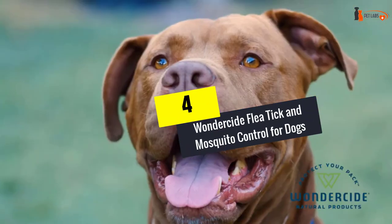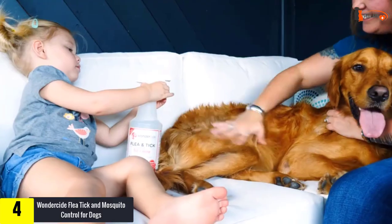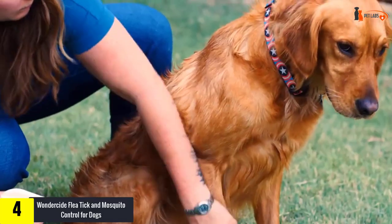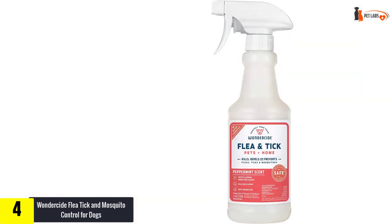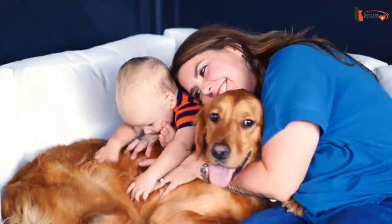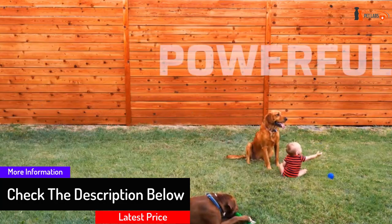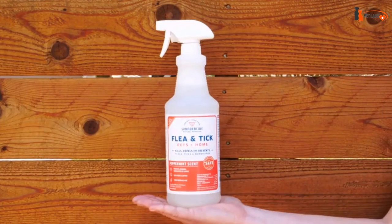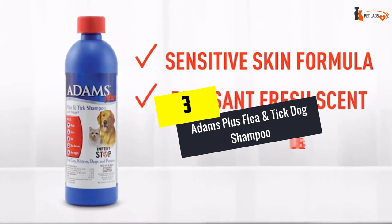Moving on, at number 4 we have the Wondercide Flea, Tick and Mosquito Control for Dogs. Just like our best choice pick, this is one of the best tick repellents for dogs. This tick spray offers effective flea and tick prevention as well as active treatment. It comes in a natural formulation that is effective against mosquitoes, flea larvae, and flea eggs. Wondercide contains no harsh chemicals and can be used on carpets and furniture.